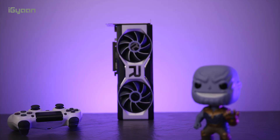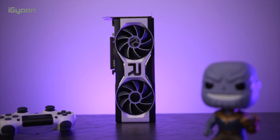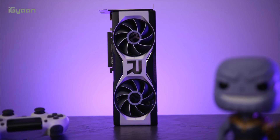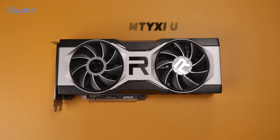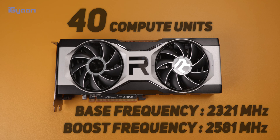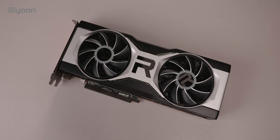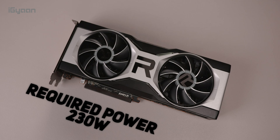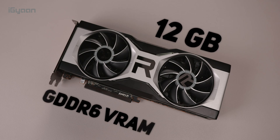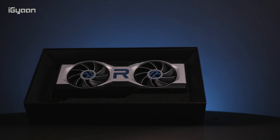Even if it is available, it's probably going to be double the price. Design-wise, it's pretty much the same as other reference design cards we've seen. You won't be able to buy the reference card from AMD, so you're looking at third-party manufacturers like MSI, ASUS, etc. The 6700 XT has 40 compute units, a base frequency of 2321 MHz, a boost frequency of 2581 MHz, 40 ray accelerators, and 160 texture units. It requires 230 watts of power, so you want at least a 650-watt power supply. It also has 12 GB of GDDR6 VRAM along with support for AMD Smart Access Memory.